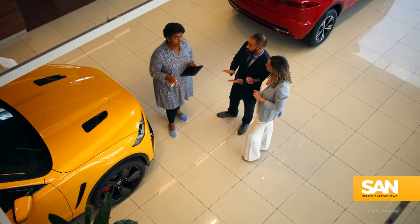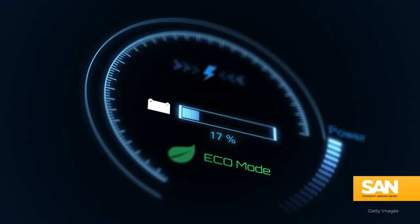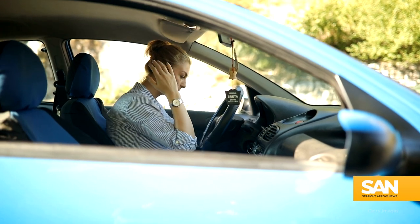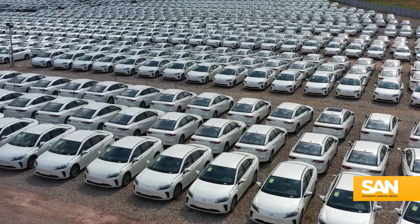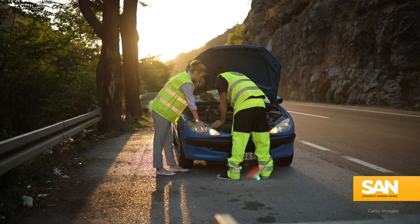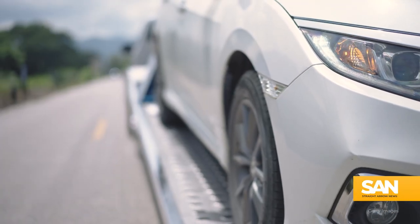Picture this: you decide to buy an electric vehicle. You're cruising down the highway when suddenly your battery runs out, leaving you stranded on the side of the road. The fear is so common it's been dubbed range anxiety, and it's one of the biggest challenges facing mass EV adoption. A recent study found more than 80% of people have hesitated on purchasing an electric vehicle because of these concerns.